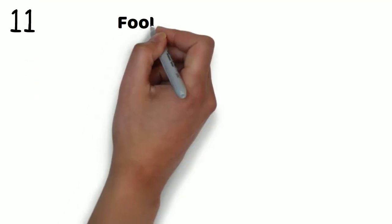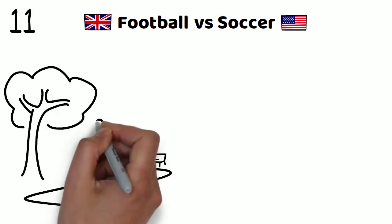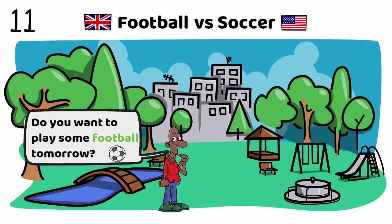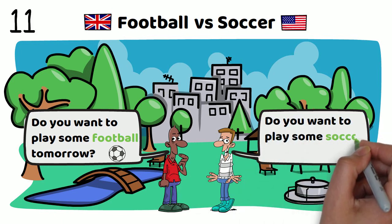Number eleven: football versus soccer. Do you want to play some football tomorrow? Or, do you want to play some soccer tomorrow?